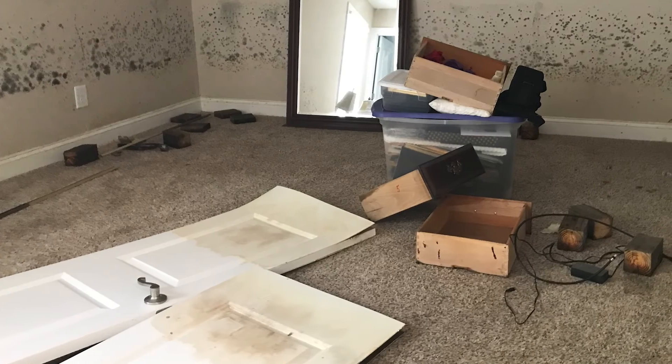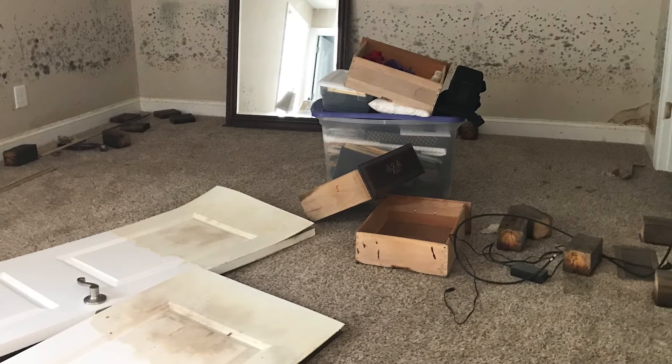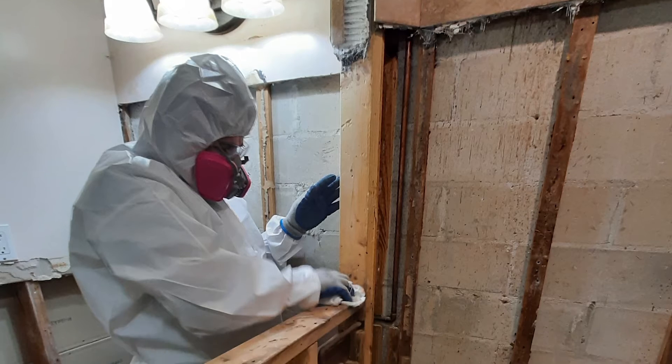If there is extensive water damage and the moisture content of the building materials is at an elevated level, we need to ensure that we start immediately drying that out because it can turn into mold very quickly. The secondary damage is microbial growth or deterioration of any type of structural aspects of the property.